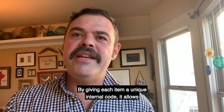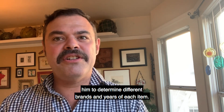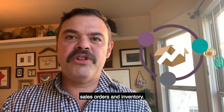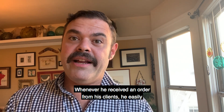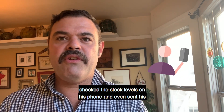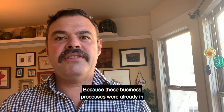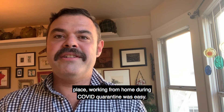By giving each item a unique internal code, it allows him to determine different brands and years of each item. Odoo helped the business owner to automatically manage the sales orders and inventory. Whenever he received an order from his clients, he easily checked the stock levels on his phone and even sent his client a quote instantly. Because these business processes were already in place, working from home during COVID quarantine was easy.